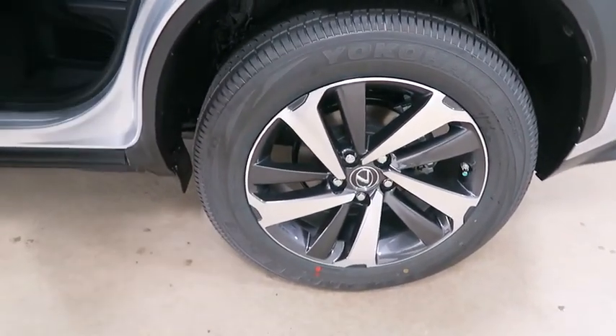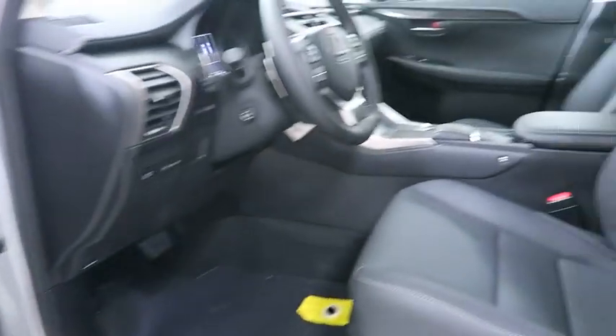Leather wrapped steering wheel, Bluetooth, power steering, adjustable steering wheel, keyless start, aluminum wheels, cruise control, floor mats, four-wheel disc brakes, AM FM stereo radio, front wheel drive.